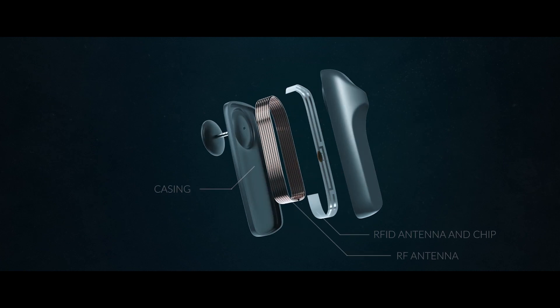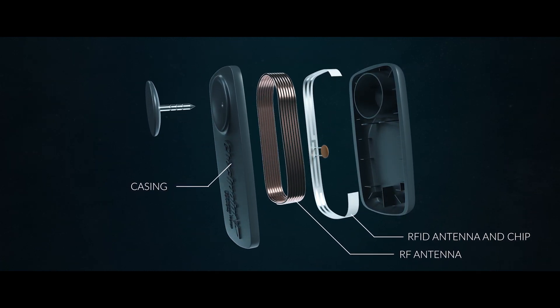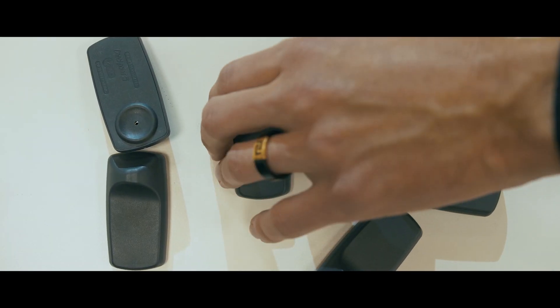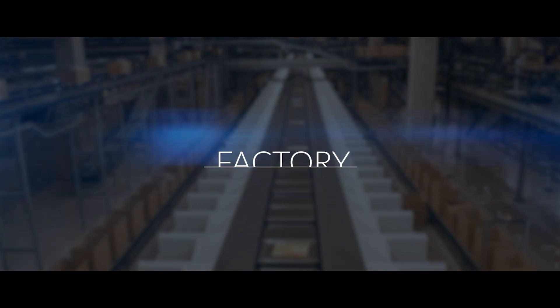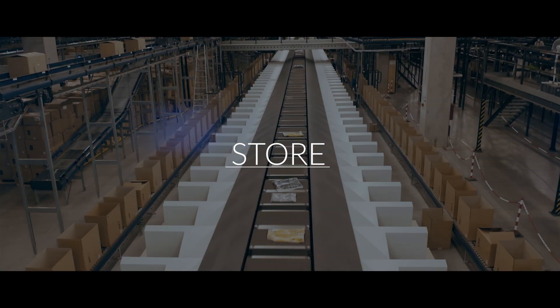RFID is a system of electronic tags, individual for each piece of goods. That in turn allows us to track the route of each product, starting from the factory through the distribution center to a specific store of our brands.